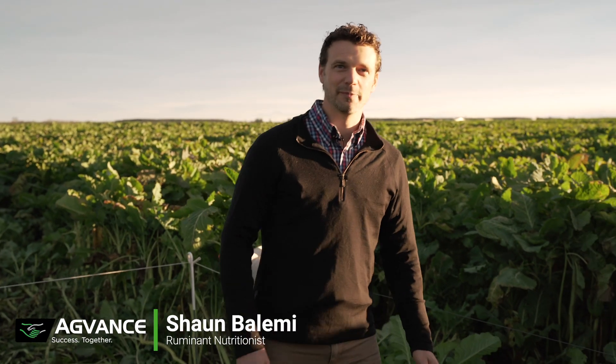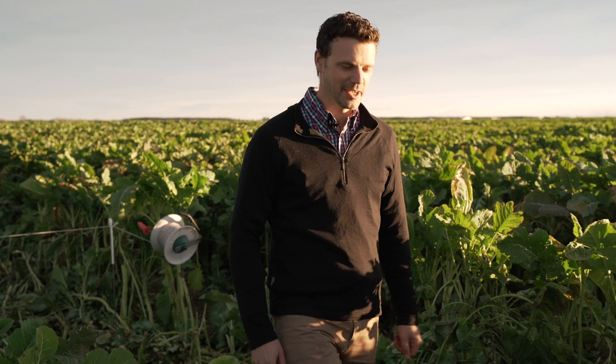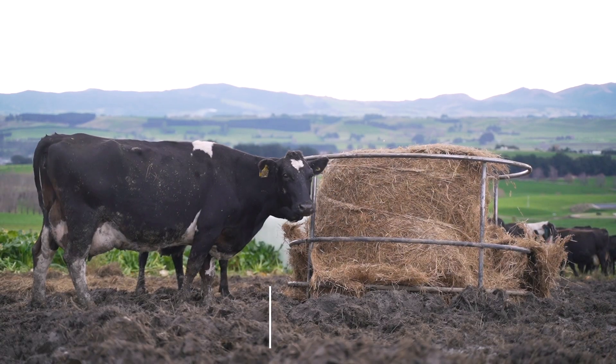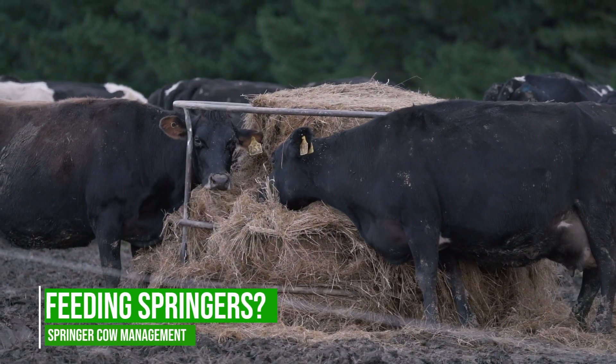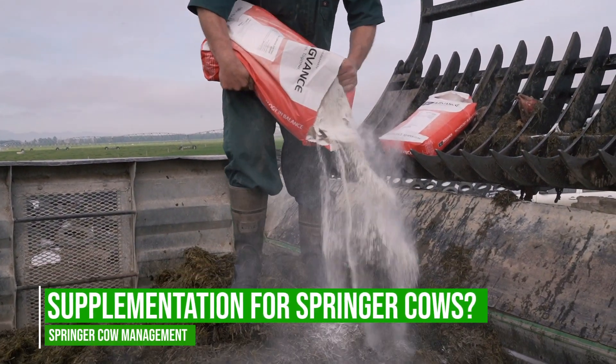Hey guys, it's Sean Bellamy here. I'm a Ruminant Nutritionist from AgVance. We're doing a new series on Springer Cow Management where we're going to talk about what the Springer period is, how we manage body condition score going into and through the Springer period, what we feed our Springer cows, and lastly what supplements are best used in Springer cows.